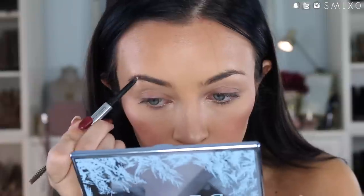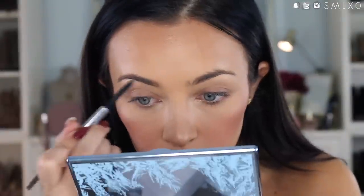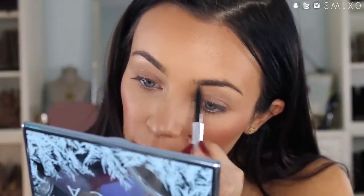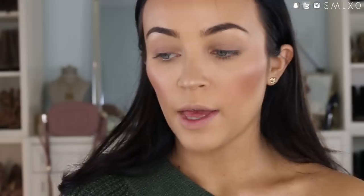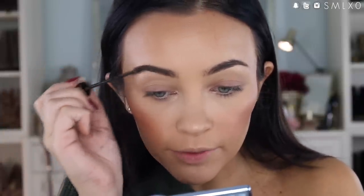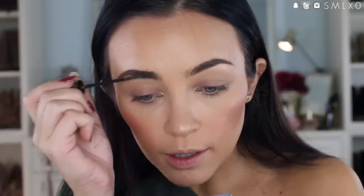I'm going to do my brows really quick with the Benefit Goofproof Brow Pencil — it's pretty much goof proof. Then I take a brow gel, the L'Oreal Brow Stylist Plumper in the dark brown shade, which is kind of a dupe for the Benefit Give Me Brow. It just keeps everything in place and adds a little bit of color.